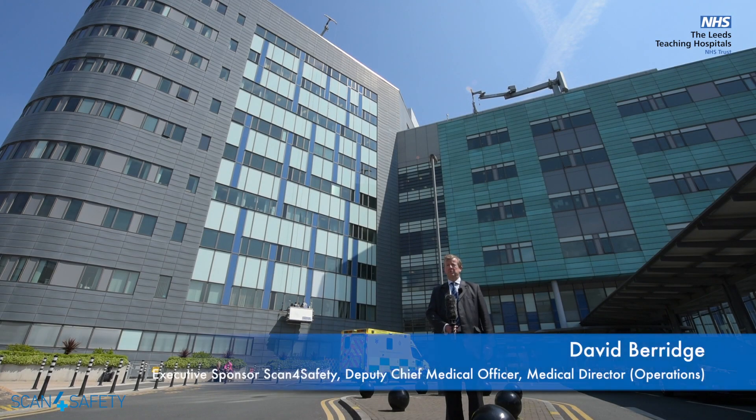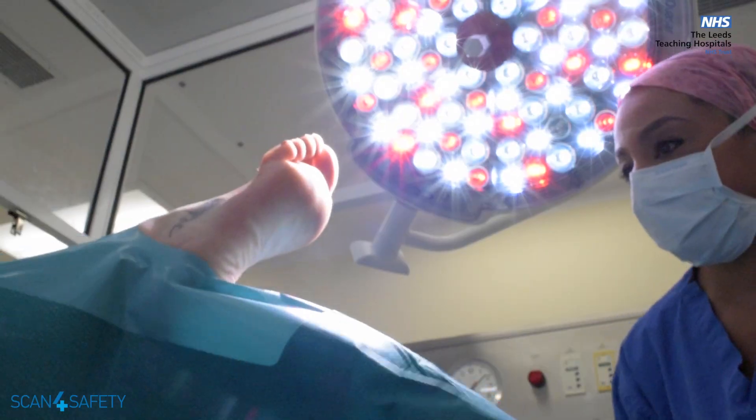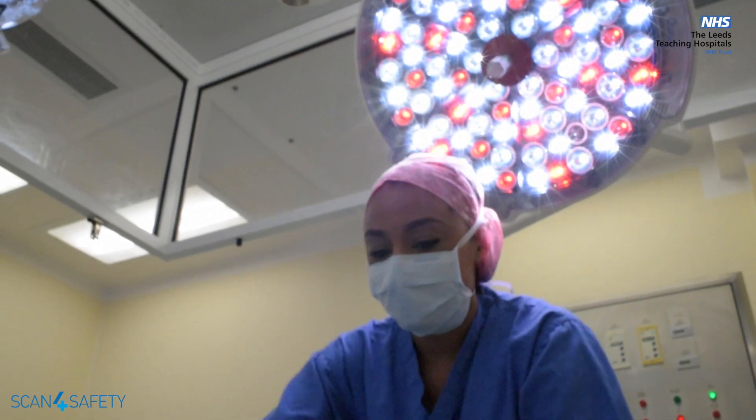Welcome to Leeds Teaching Hospitals. We're one of the largest trusts in the entire country with over 17,000 staff and just under 2,000 beds. Scan for Safety represents a fantastic opportunity for Leeds Teaching Hospitals to be at the forefront of improving the quality of management of our patients throughout the trust.